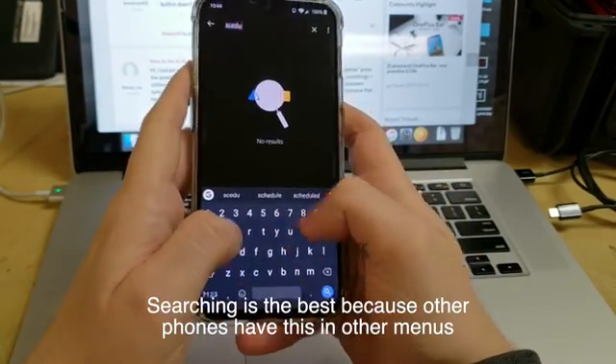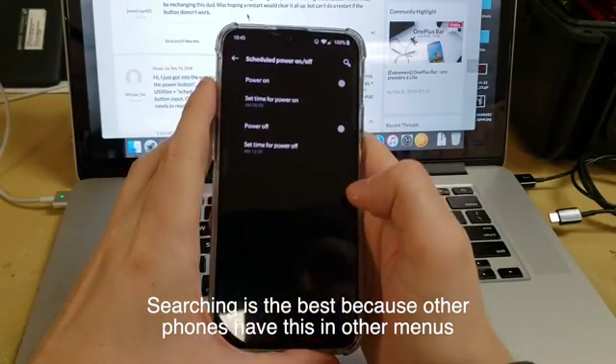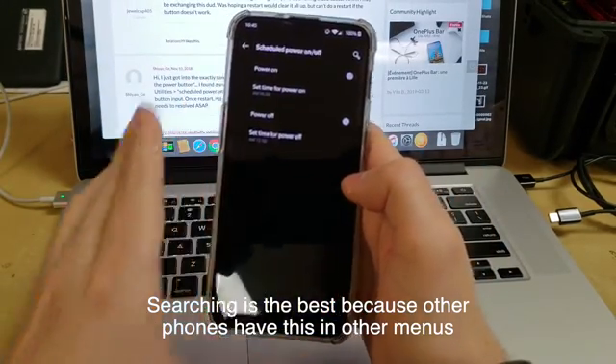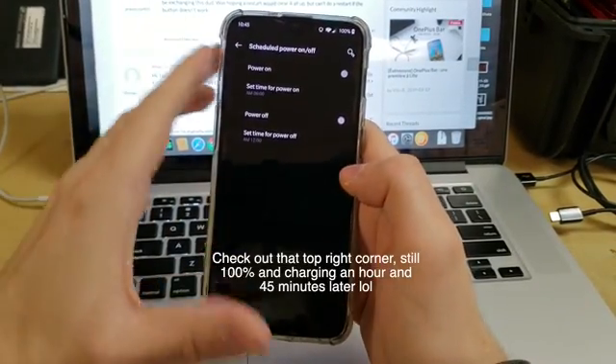All you got to do is go into your settings, go to the top to the search, and type in 'schedule,' and you'll see scheduled power off and power on. Once you click that, you'll be in this little menu, and what you want to do is turn the power off on,